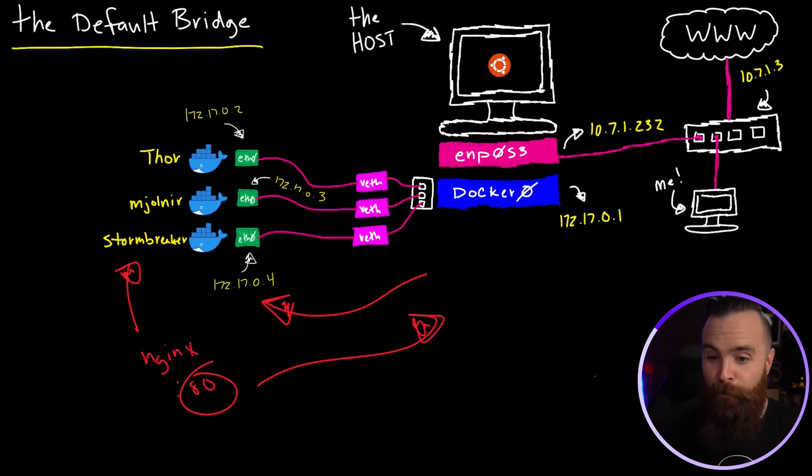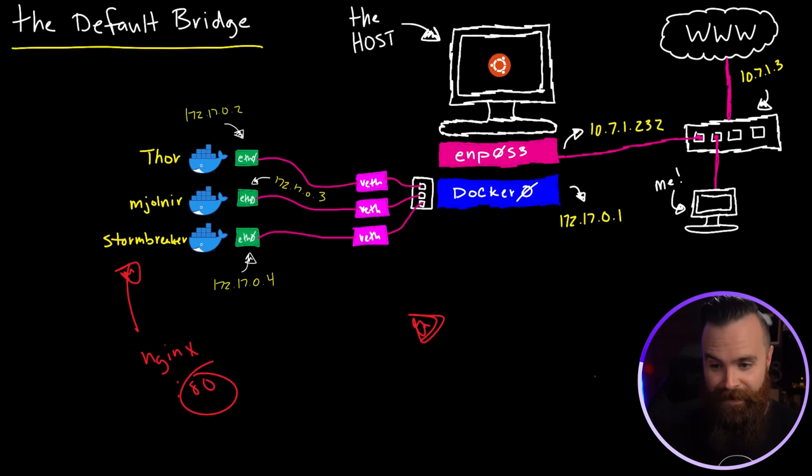Honestly, manually exposing ports is annoying when you're having fun in your home lab. But it is a pretty good practice because it puts a layer of isolation between your containers and your network and the host. And spoiler — there will be networks where we don't have to expose anything, and they're just amazing. Those are my favorite, but we'll get to that in a moment.